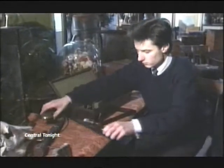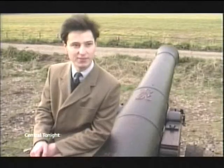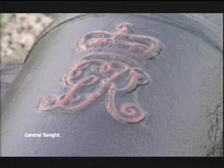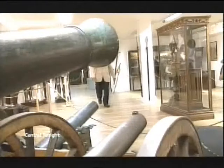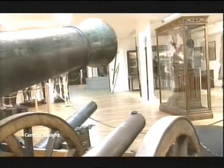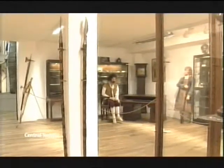His obsession with all things armoured started right here on Central News in 1988. He just happened to see a pair of cannons — an amazing find — and had them transported back to Stratford. Back then, James Wigington bought an 18th-century cannon thought to have been used in the Battle of Trafalgar. Fast forward 21 years, and that hobby is now a serious profession.